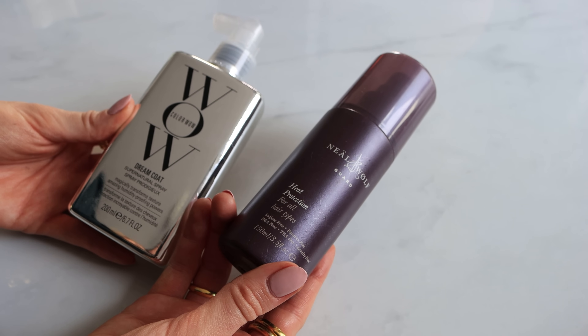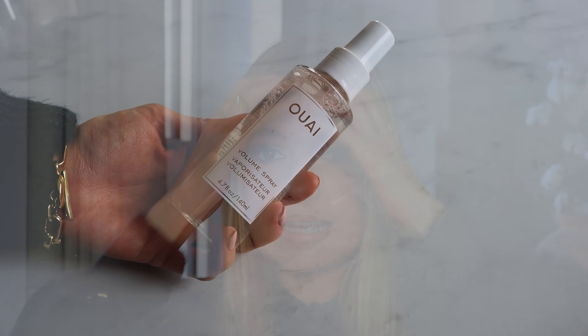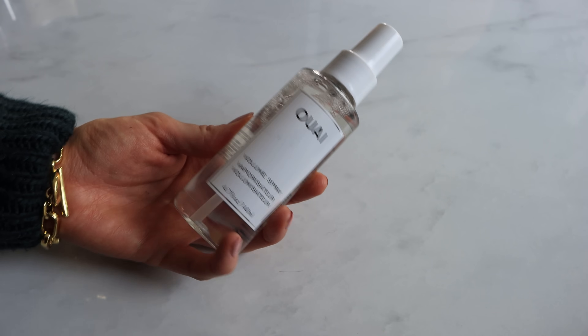A couple of products I use before blow-drying: the Neal & Wolf heat protectant spray, and the Color Wow Dream Coat — I'm obsessed with it, it makes your hair look so glossy. This is how my hair dries naturally after a rough blow-dry; it's still quite damp at the back. I've also been using the Ouai Volume Spray while my hair is wet — I used it this morning and yesterday and could really tell the difference. Definitely worth buying.